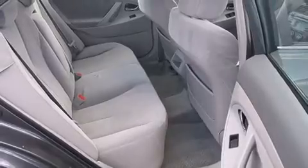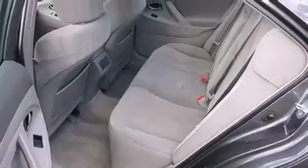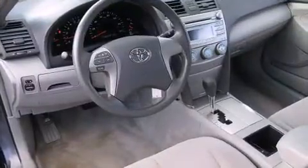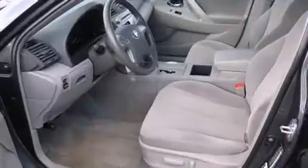Toyota ensures the safety and security of its passengers with equipment such as dual front impact airbags, head curtain airbags, brake assist, ignition disabling, and four-wheel disc brakes with ABS.